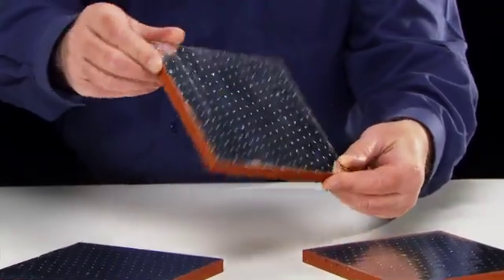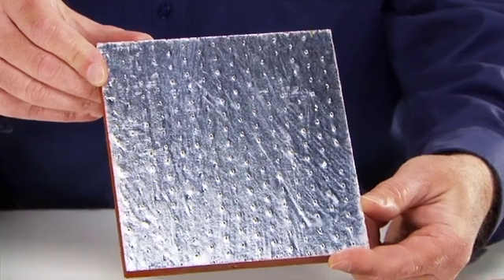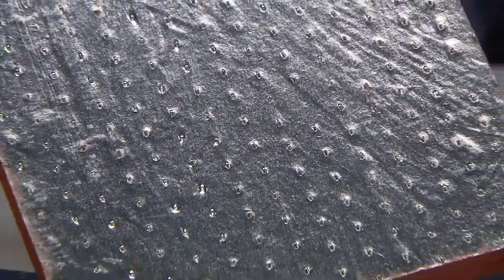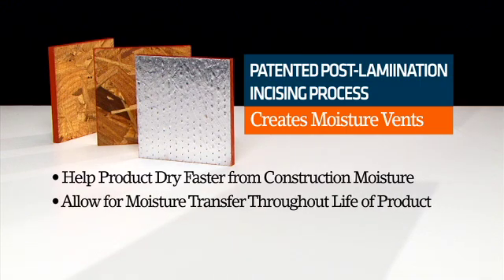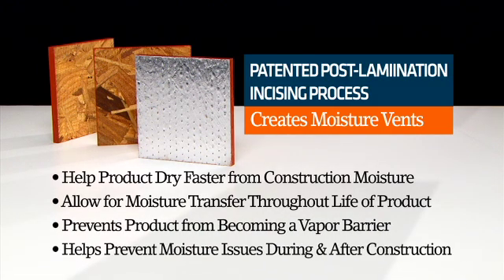It's laminated with a layer of durable heat reflective aluminum, making it a highly effective radiant barrier. Note the unique post-lamination incising, which creates a series of tiny moisture vents. These help the product dry faster from construction moisture, and allow for moisture transfer throughout the life of the product. This prevents the sheathing from becoming a vapor barrier, which can cause problems like rot, both during construction and later on.